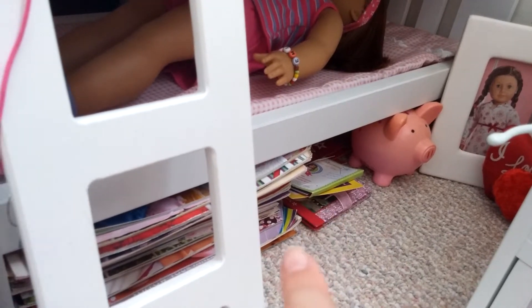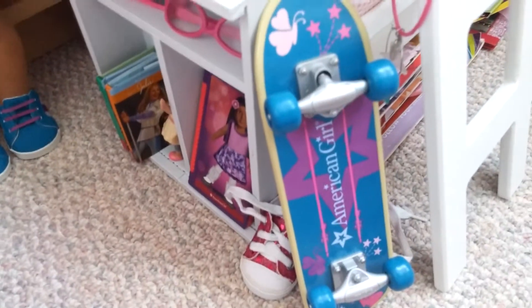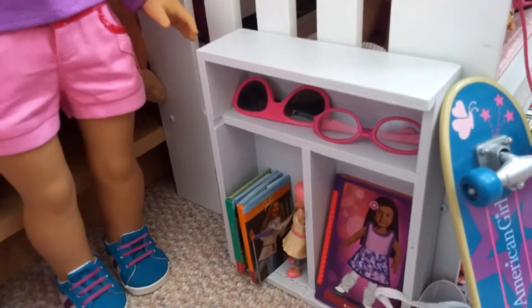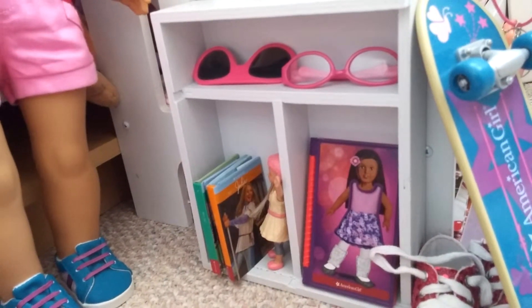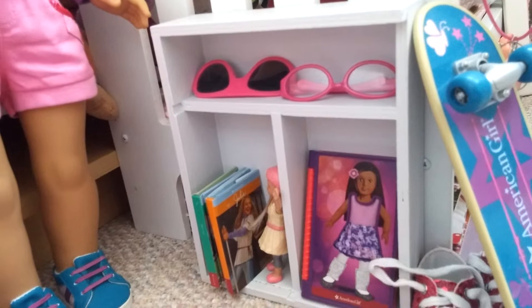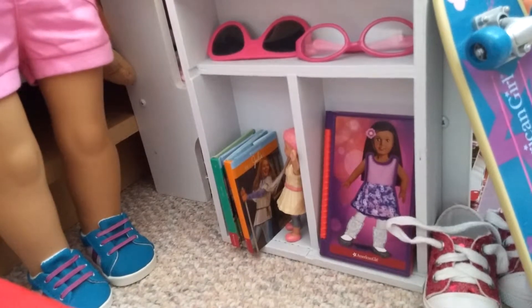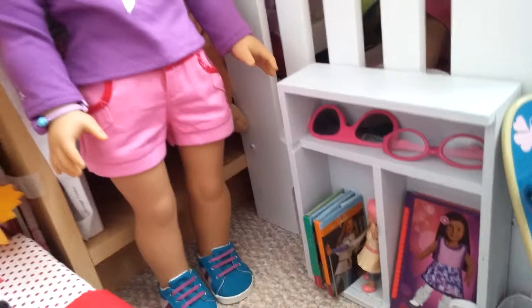Sorry about this mess too — this is also catalogs and more stuff. That's stuff from McDonald's past Happy Meals that had American Girl. Over here I have the skateboard from the old skateboard set, and a pair of Sophia's brand sneakers. And this is a little shelf that I made — it used to lay flat for humans, not dolls. I put their glasses, sunglasses, too many books, and McDonald's stuff from when Isabelle was the Girl of the Year.